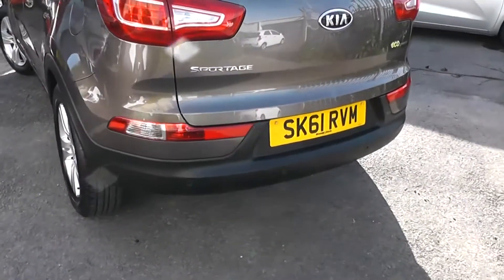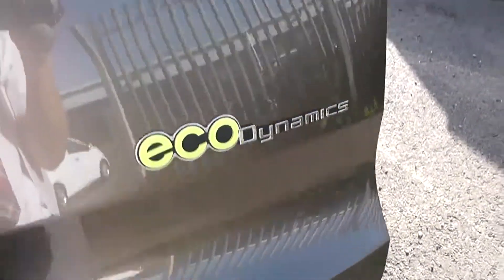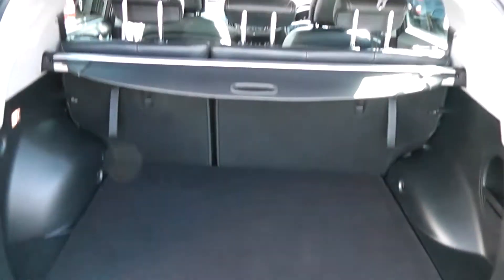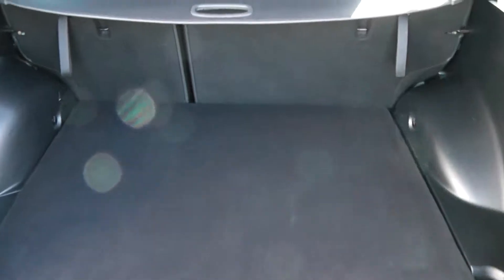It comes with rear parking sensors. It is part of the EcoDynamics range and I'll show some features of that inside in a moment. Into the boot, you can see there's a lovely large boot space, with the option of 60-40 split-fold rear seats in case you need to make more room.